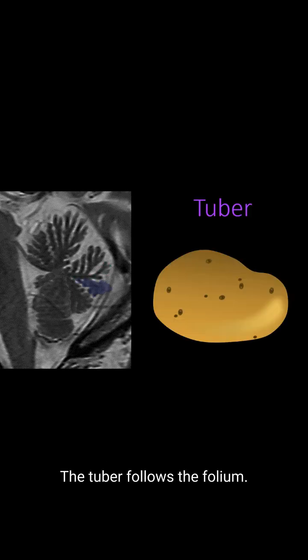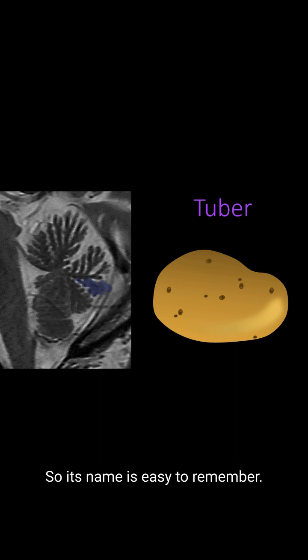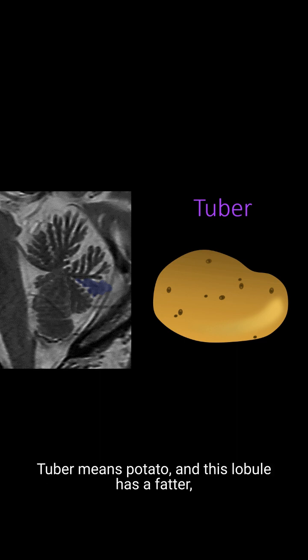The tuber follows the folium. It's similar in position to the folium, except instead of being like a thin fern branch, it's much chunkier with thick nodules on it. Its name is easy to remember — tuber means potato, and this lobule has a fatter, rounder contour, like a potato.